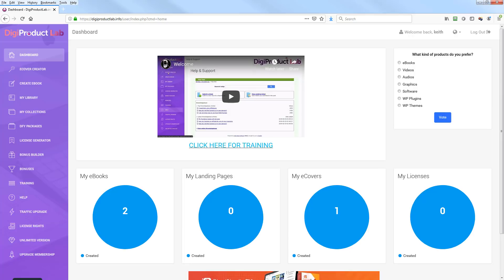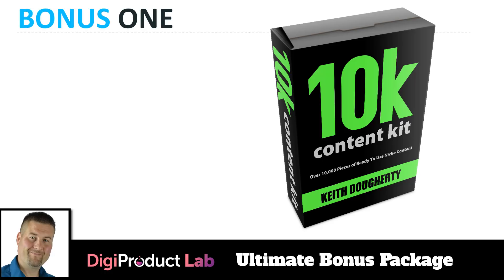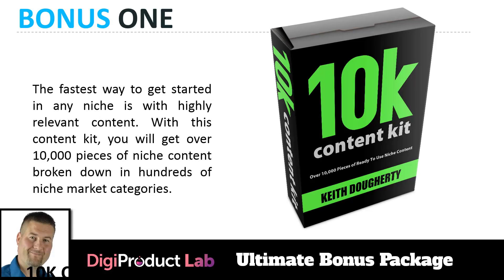So we just walked through the demo. Now, how can we make this better? The product's great and has good functionality, but what could I give you to help you have more success? I saw that with 250,000 pieces of content built in that's great, but everybody has access to it — so how could you stand out? I put together a brand new content kit called the 10K Content Kit.